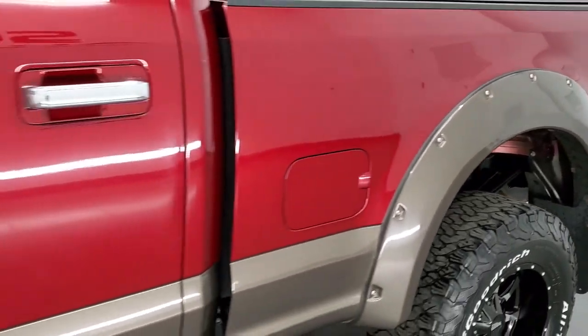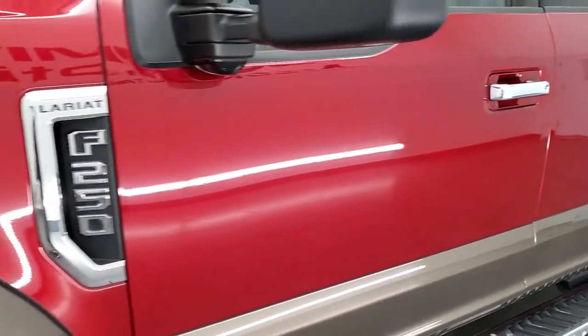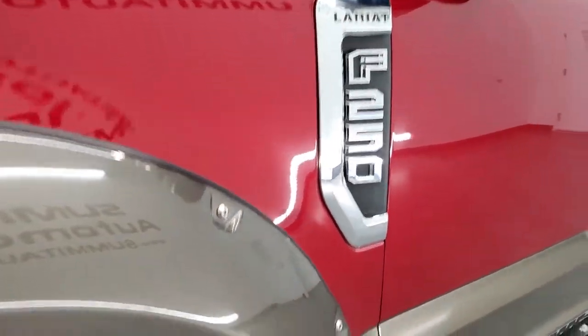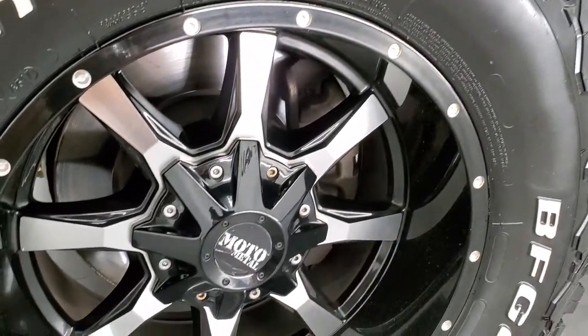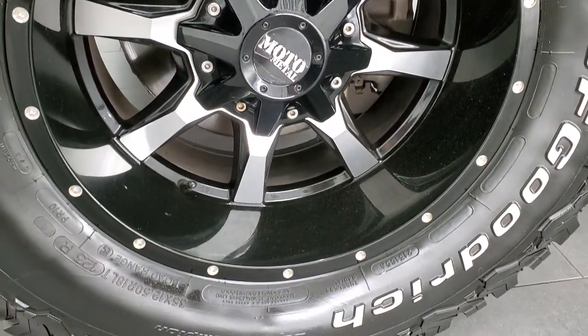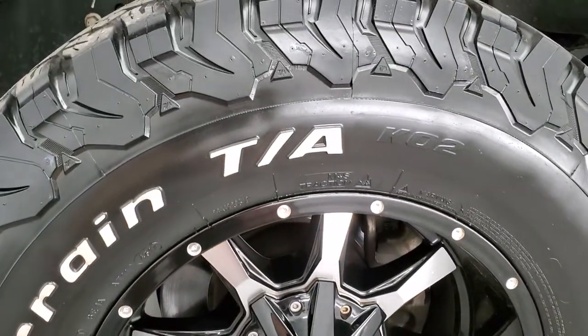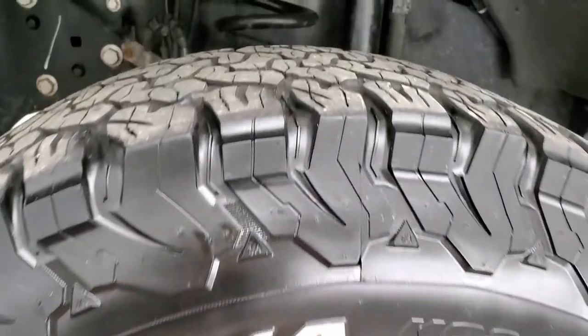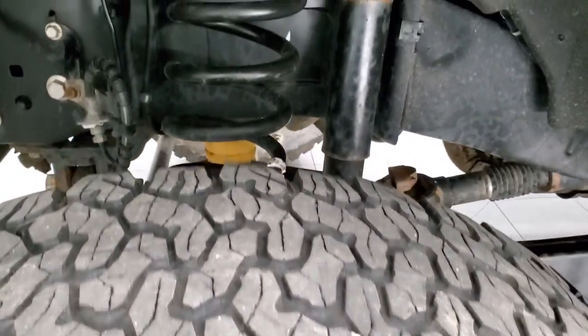In the lower right-hand part of the screen is a subscribe button. Click that and then click the bell notifications and you'll get updates on the videos that we do each and every day here at Summit Auto with our new and used inventory. This one comes with Moto Metal painted and polished aluminum rims. It has BF Goodrich all-terrain TA tires — 35 by 12 and a half R18 LTs — and they have just a little bit under half the tread left on the front.